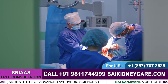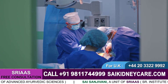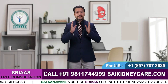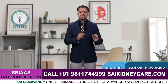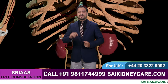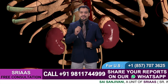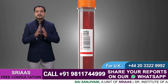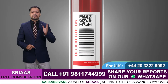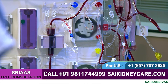If your doctor advises you for kidney transplantation and you meet all the requirements of the surgery, this process will begin with searching for a healthy kidney. It usually takes a long time if you do not have a living related donor. You will be placed on a waiting list and undergo monthly blood tests while waiting. Till then, you have to continue your dialysis.